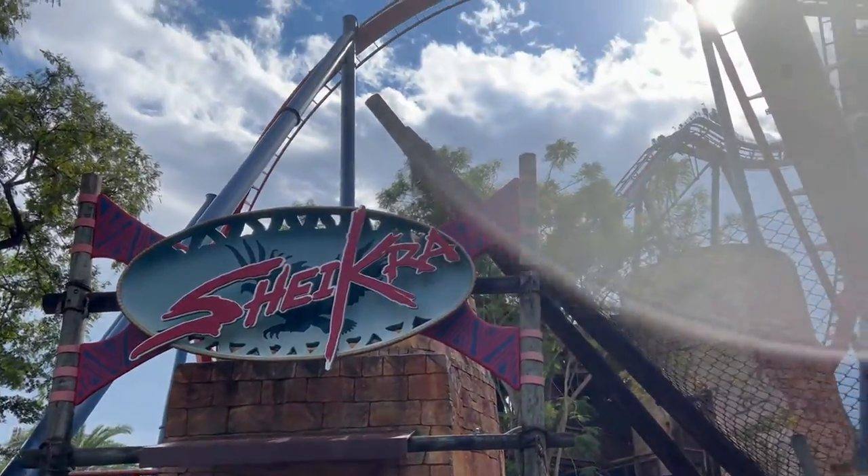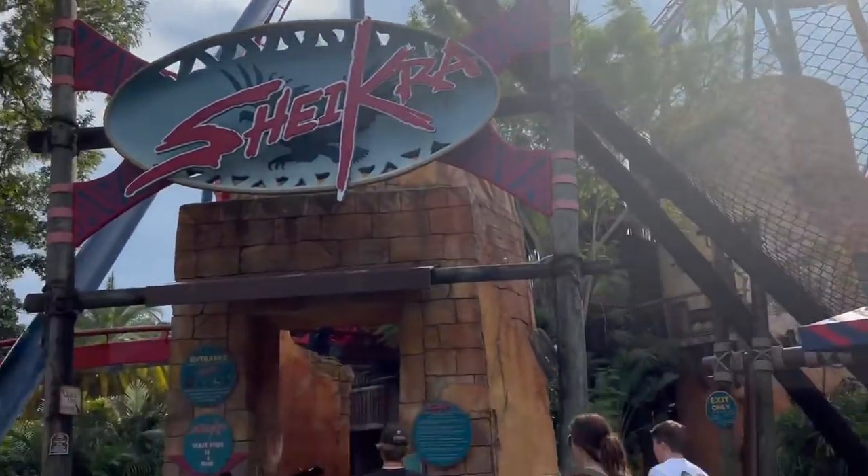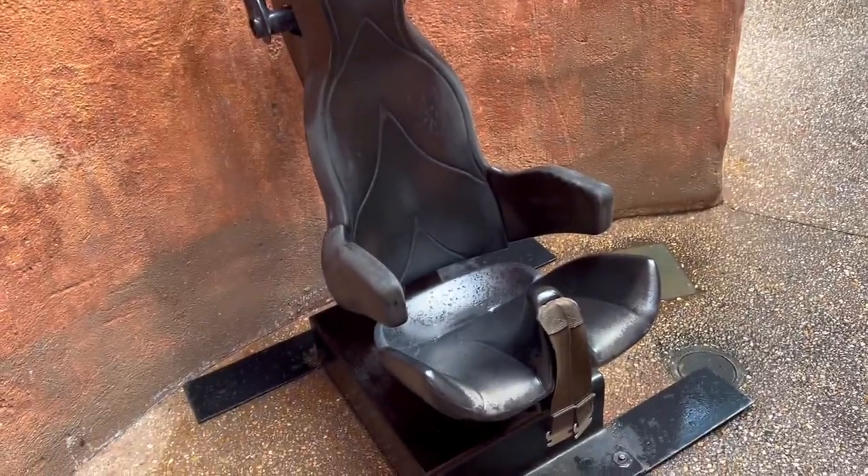All right, time for Shikra. We have seen this before — yep, seat's too narrow. I ain't going to lie, I'm kind of happy that I didn't fit on that one. That's scary.